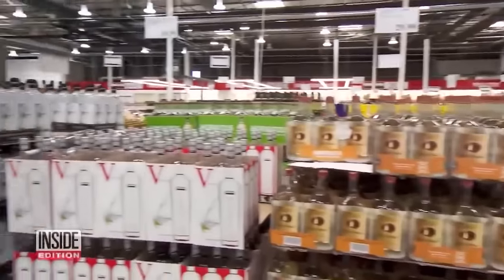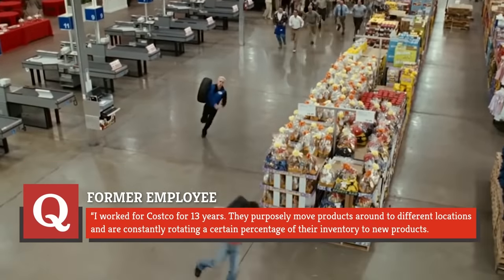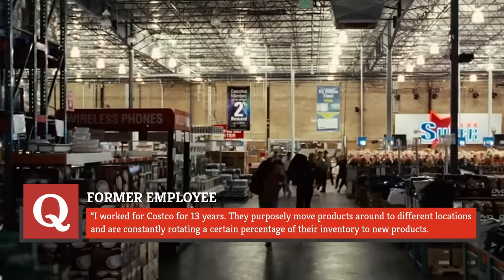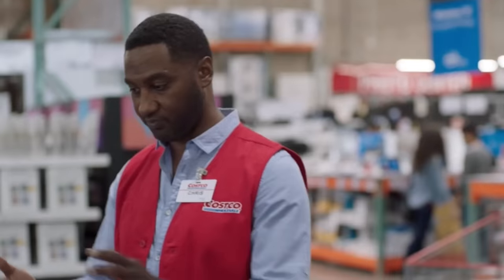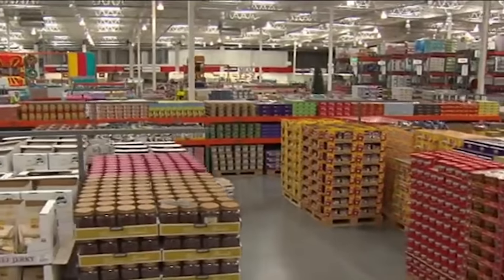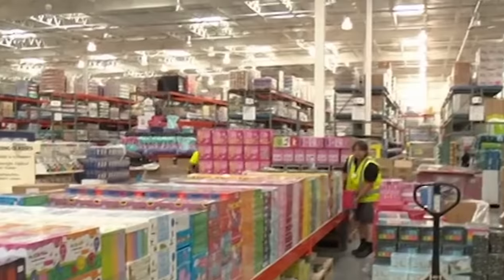According to one former employee who posted on Quora, this switcheroo is no coincidence. 'I worked at Costco for 13 years. They purposefully move products around to different locations and are constantly rotating a certain percentage of their inventory to new products. This creates a treasure hunt experience as you shop and helps you discover new products.' The fresh food is all located at the back of the store, so you're forced to walk past all those amazing deals. Costco also forgoes any aisle signage, another effort to get you to browse all the products and buy what you see.